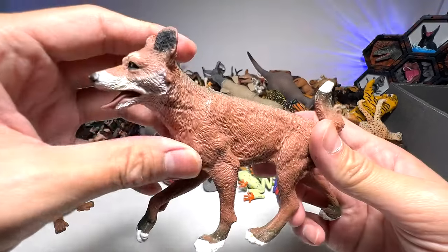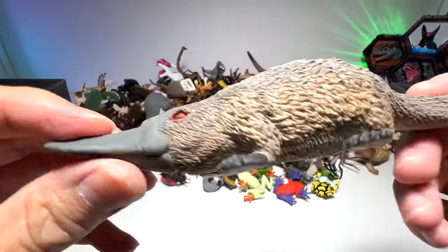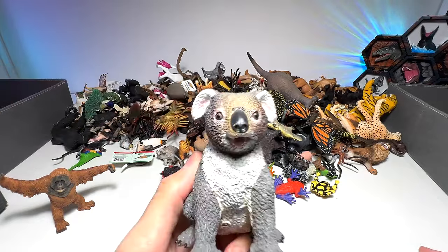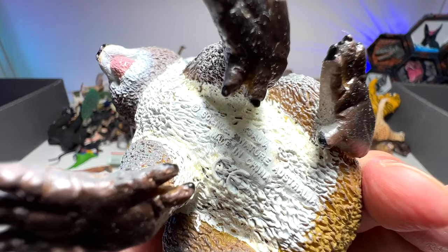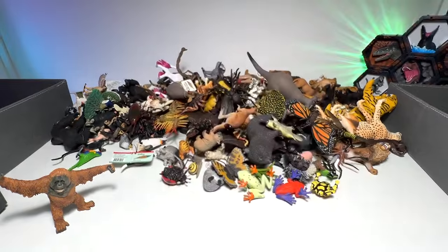A dingo, which is an Australian dog. And the platypus right here. Very nice. Koala — very adorable. They are marsupials, and this is actually from the Science of Nature Australian brand. Very nice, I like this a lot.